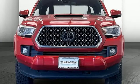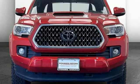Comfortable, convenient quality. Toyota. You'll never know until you try. Test drive it today.